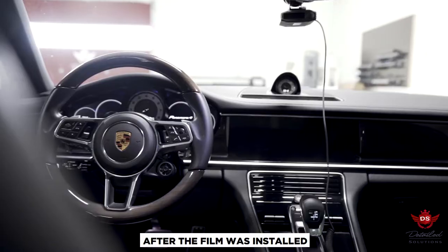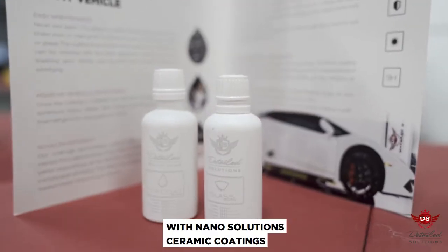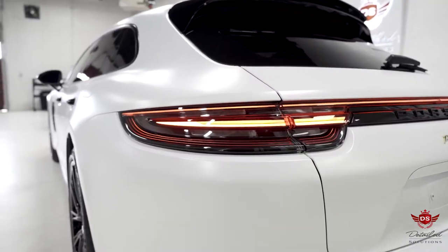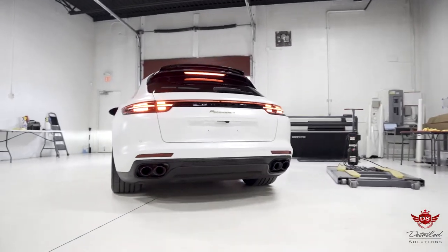After the film was installed, the last step was to ceramic coat the entire vehicle, inside and out, with Nano Solutions ceramic coatings. The entire vehicle now looks better than ever and is protected for life. Visit our website today for a free quote on your vehicle. Thank you for watching.